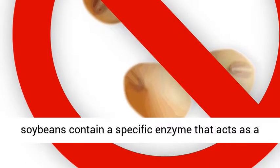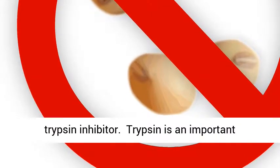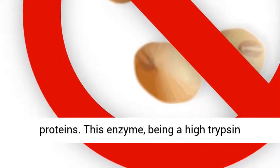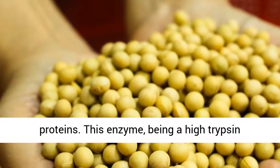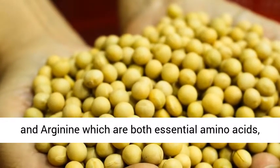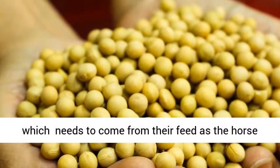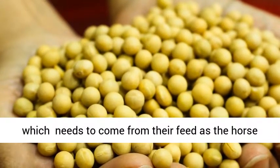Raw soybeans contain a specific enzyme that acts as a trypsin inhibitor. Trypsin is an important enzyme involved in the digestion of many proteins. This enzyme, being a high-trypsin inhibitor, interferes with the digestion of lysine and arginine, which are both essential amino acids that must come from feed, as the horse cannot build them internally.